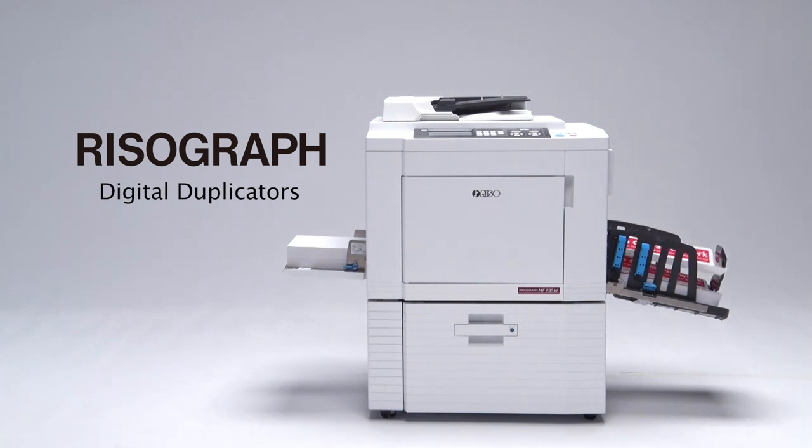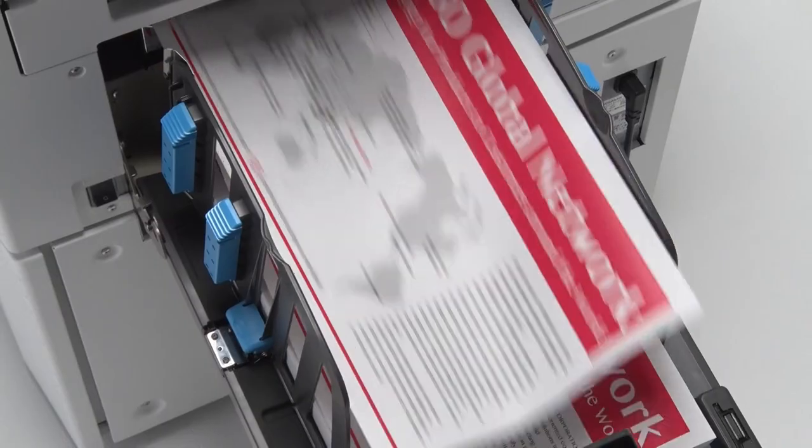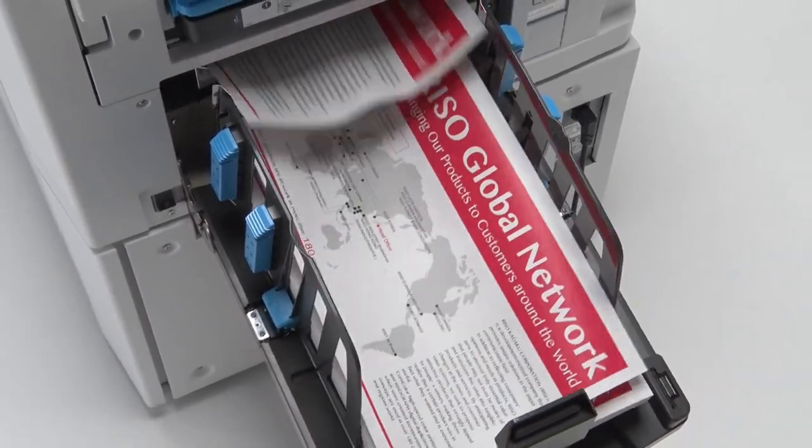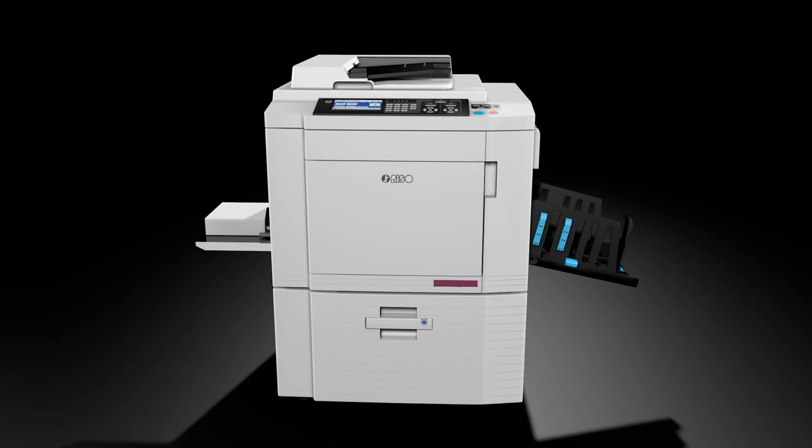Since its launch, the ComColor has raised the world speed bar and its record still stands unbroken. The RisoGraph digital duplicator was produced by combining the principles of stencil printing with Riso's original technology. Its active use in more than 190 countries and regions around the world is proof of its global uniqueness and ease of use.